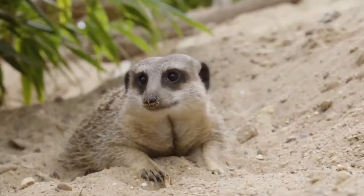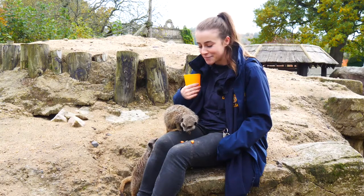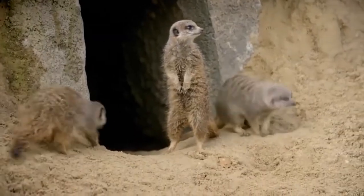You've joined us in Jungle Kingdom in our outdoor meerkat enclosure. This is our group of meerkats and I'm going to share my top ten favourite facts about them.